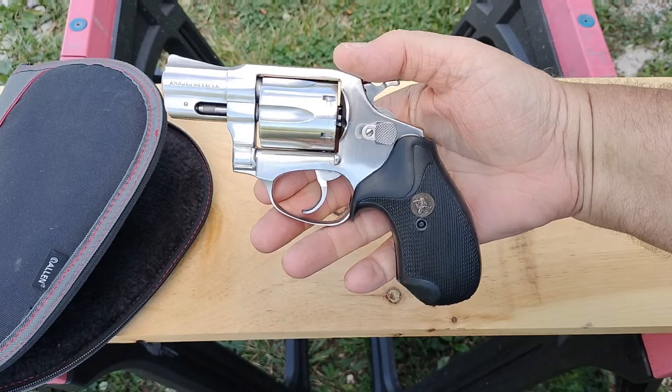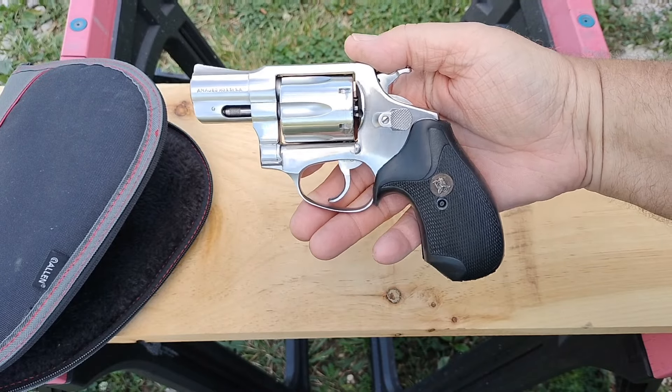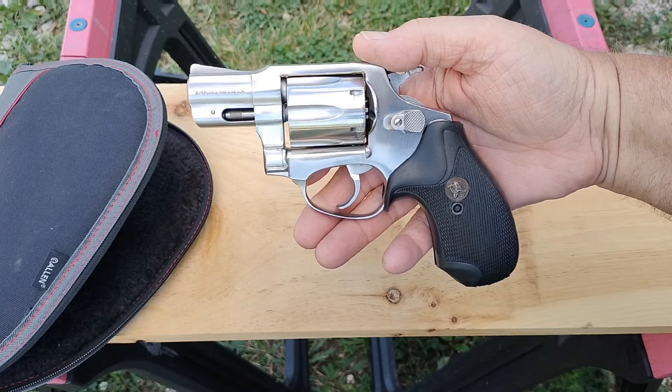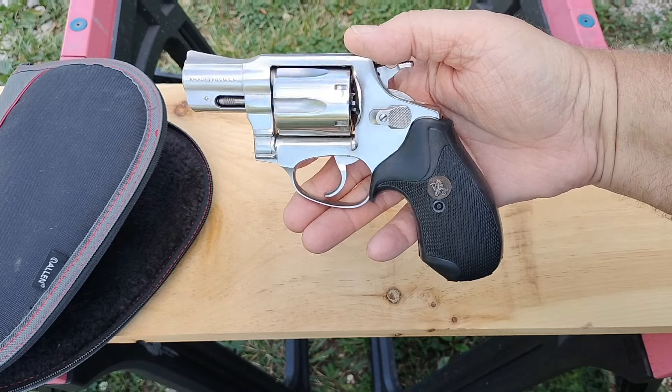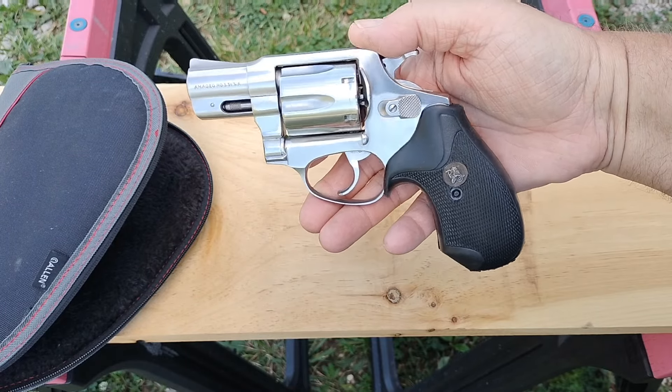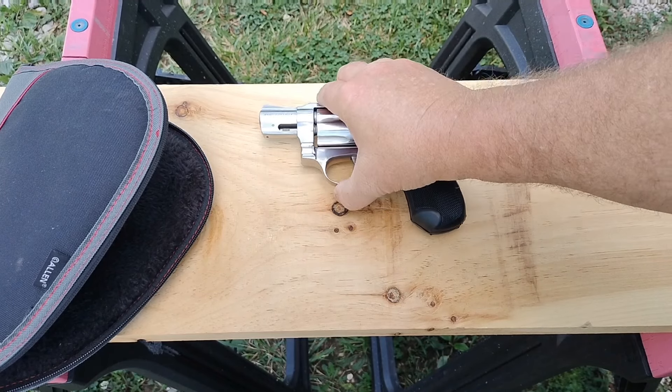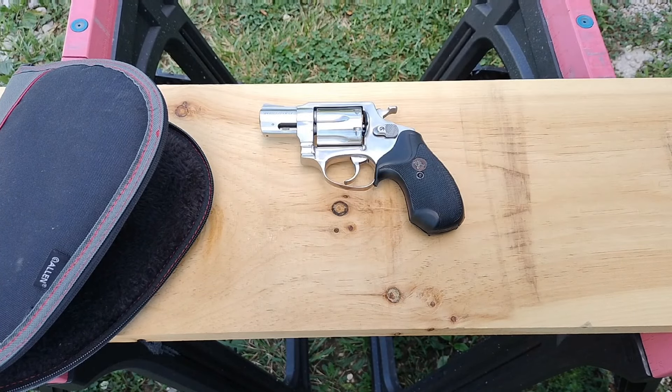I traded my T-Sauce PX9 Gen 3 for this, which — if you think of polymer guns — the Gen 3 PX9 is an amazing gun. Awesome trigger. The thing shot every time I ever pulled the trigger on it. But I've been going away from the polymer guns, and honestly, at some point they'll probably all go away, or at least a big part of them.